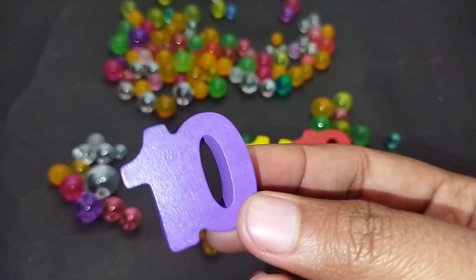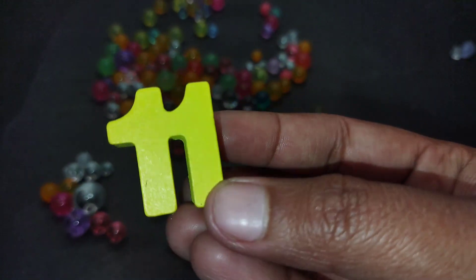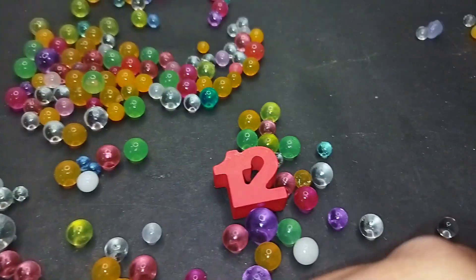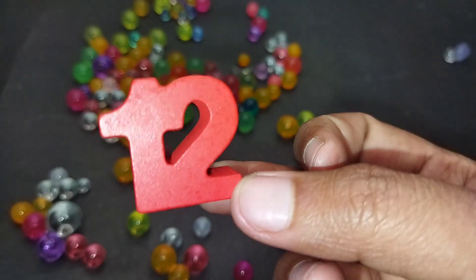The next number is number 11. 1, 1. 11. The next number is number 12. 1, 2. 12.